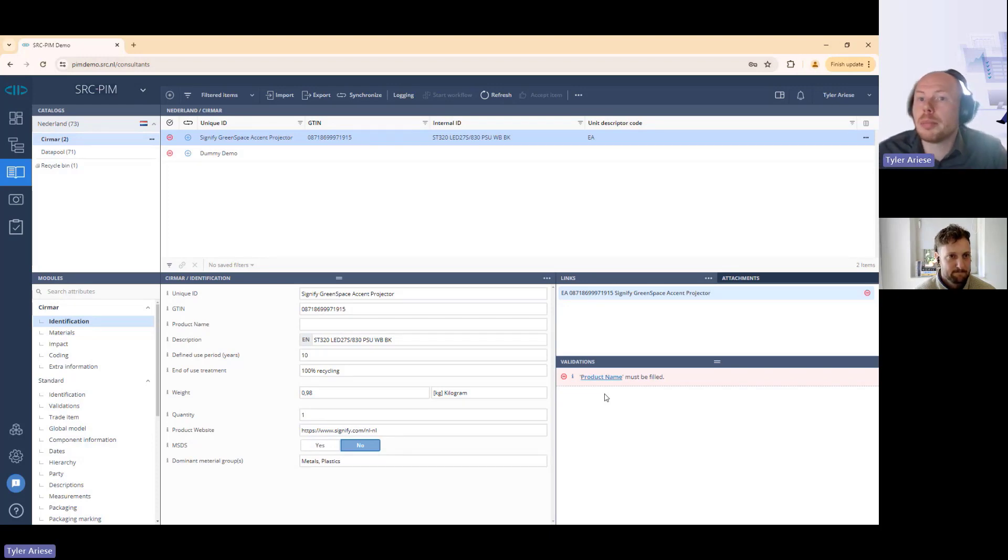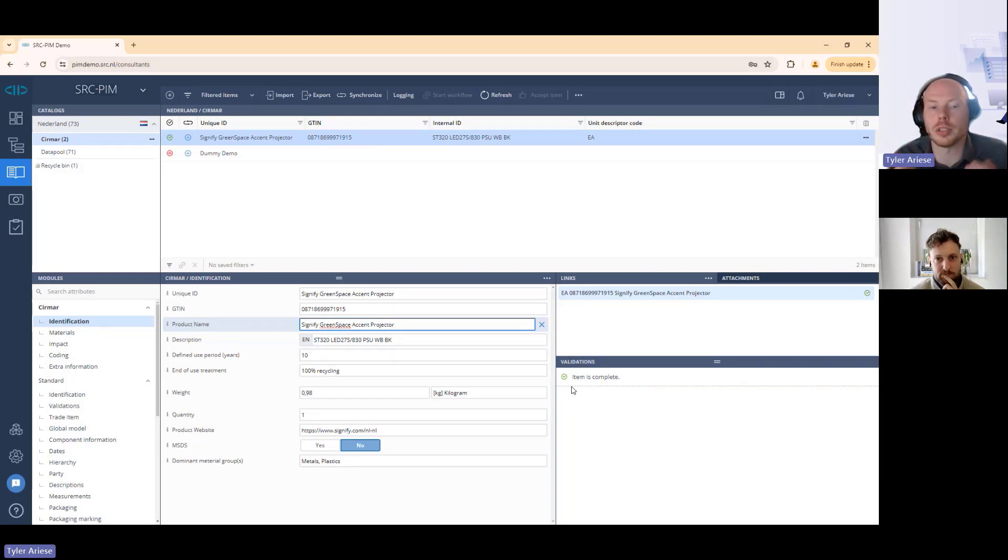The big benefit of SRC PIM is that if I click on a validation warning, it immediately takes me to exactly the field I need to complete. In this case I would add a product name, press save, and I can see from the green check mark that our product is now complete and ready to be sent off to become a digital passport.